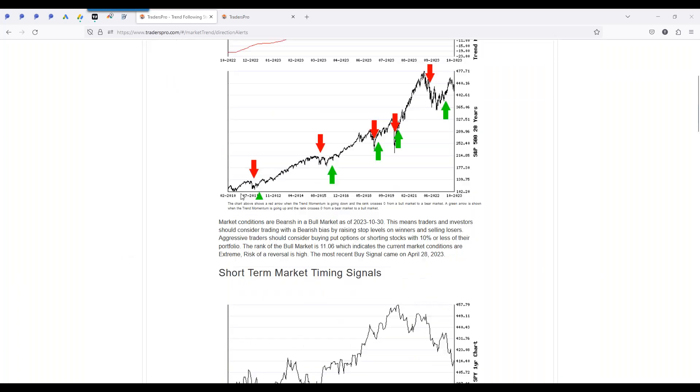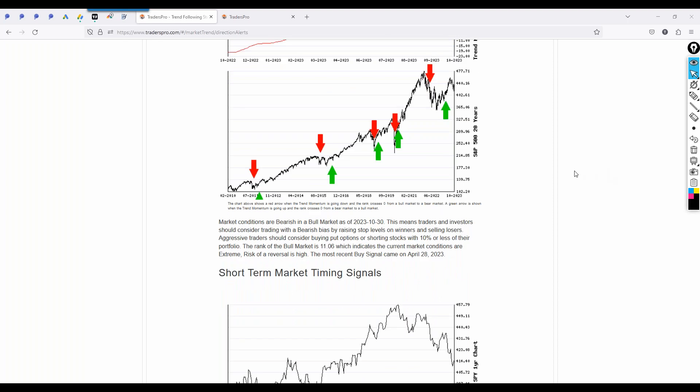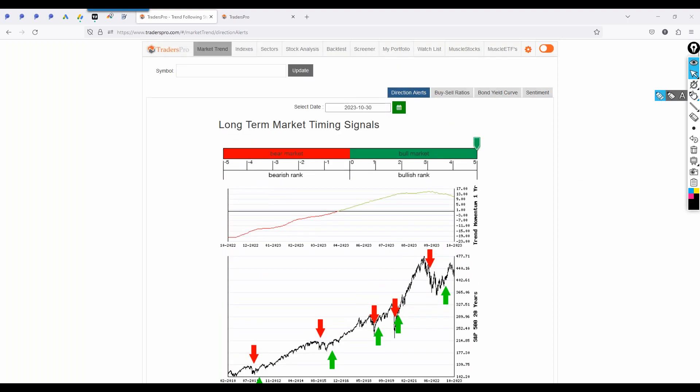Long-term market conditions: bull market, and we're still pulling back in that bull market. We're at an area where we're just extremely oversold right now — a critical area where we're either going to bounce from here or probably will bounce, but whether or not we sustain that bounce is the million-dollar question. We are in this overall uptrend. Top-down approach: what is the market doing? We're currently in a downtrend within an uptrend. The bull market is still intact because this is still the overall trend.